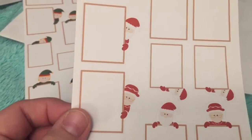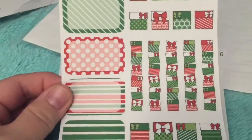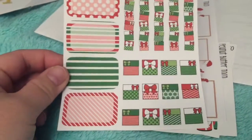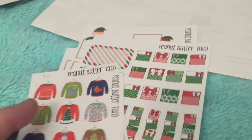Similarly, I got Santa and Mrs. Claus peekaboo boxes, so I think I'm all set for that. And then this was a little Christmas sheet — little presents making a little pile. Very cute. I've got plenty for decorating the next few weeks leading up to Christmas. I would recommend this shop, Peanut Butter Taco.